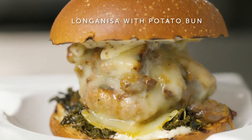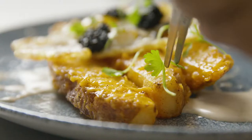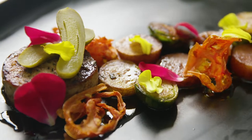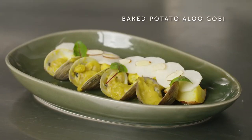We explored different ways in cooking potato from salt baking it to confit to fermentation and different types of preservation techniques. By using many forms of potatoes you can create gluten-free menu dishes without compromising the flavor.